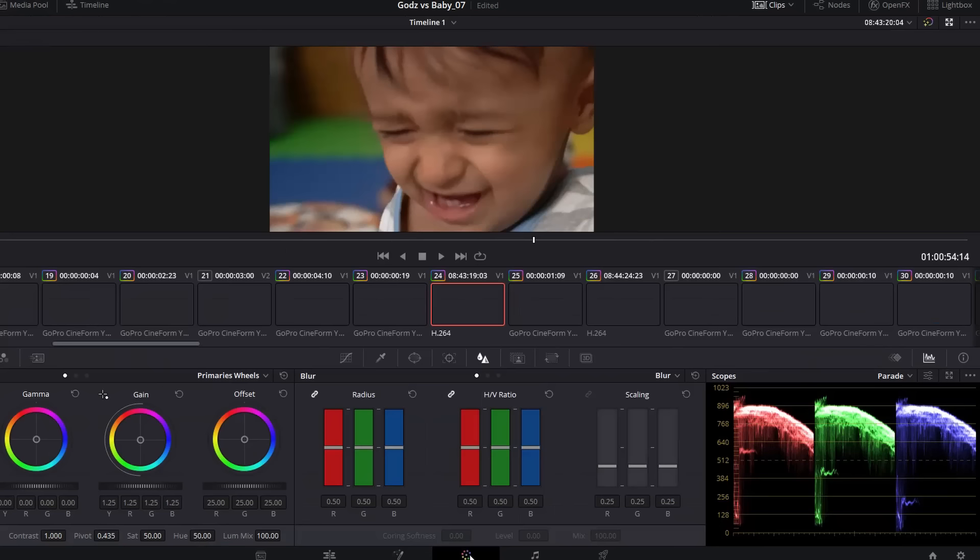Next we go into editing in DaVinci Resolve. All the shots are compiled and timed to match the pacing of the story. This is also when all the sound effects are added.